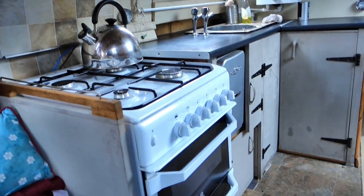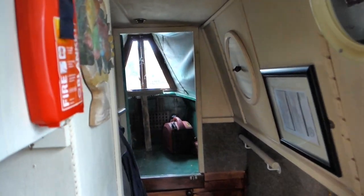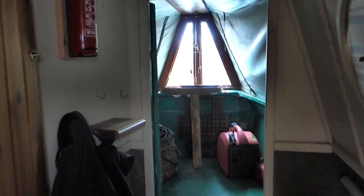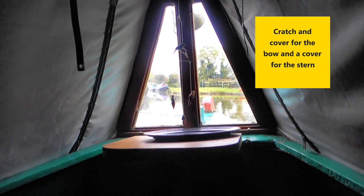Inside it's largely open plan, giving a feeling of spaciousness with that new solid fuel stove heating the whole vessel. In the saloon there's a fold-out double bed, armchair and storage. Adjacent to the galley, which has a full-size cooker with four hobs, there's also plenty of storage and a small fridge.